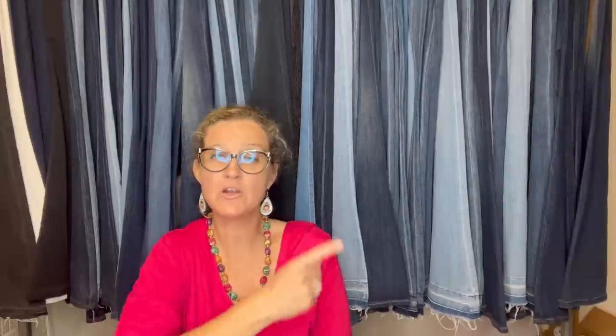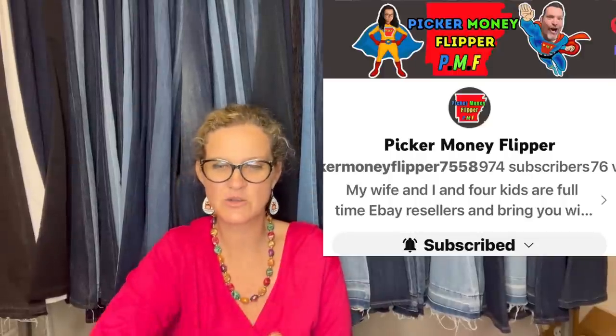This one comes from Bolo Buddies member Picker Money Flipper — she has a YouTube channel and eBay store linked below. She paid $2 at a yard sale for a Super Mario RPG: Legend of the Seven Stars Nintendo Player's Guide. This magazine sold for $75.61 plus shipping. It was in fair condition, but in really good condition it could go for $200.